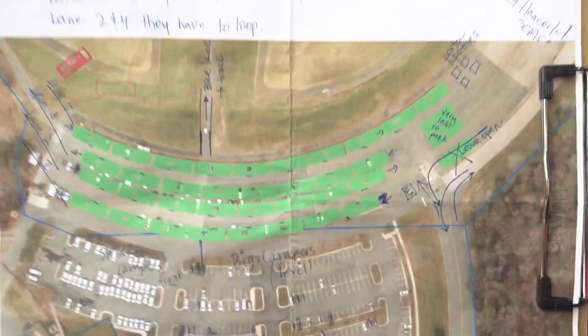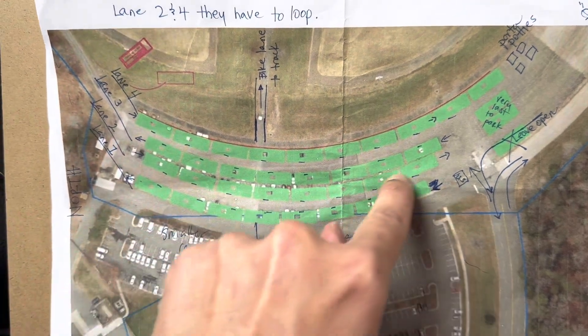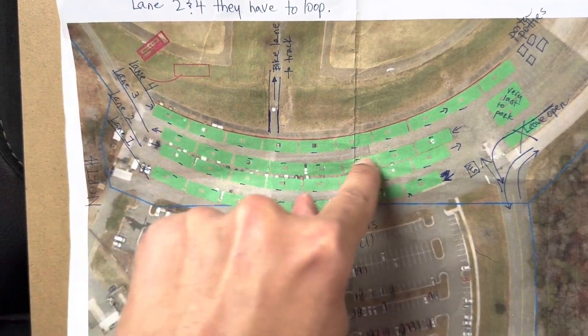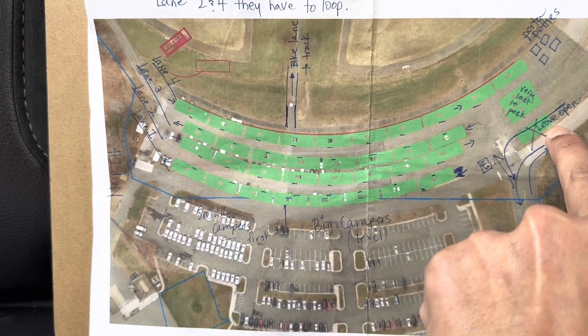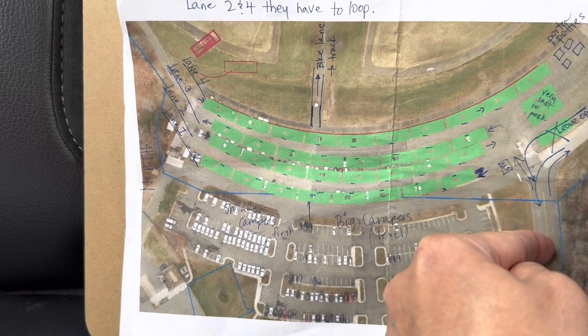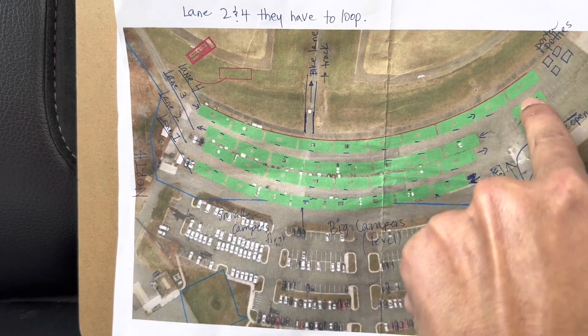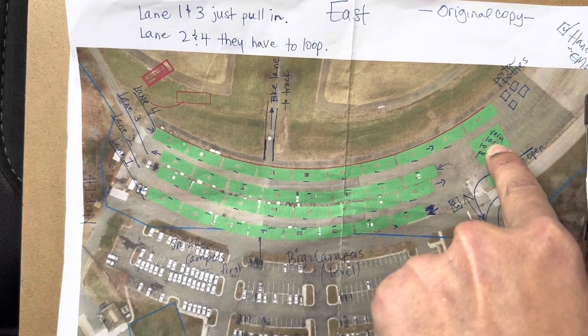Here are the lanes that we have designated. Lane one is right here, lane two is here, lane three is right here, and lane four is right here. We are leaving this open so that people can come in, or people who are leaving are able to access to get out. We would like to leave these open. These are the very last trailers to park if possible, please.